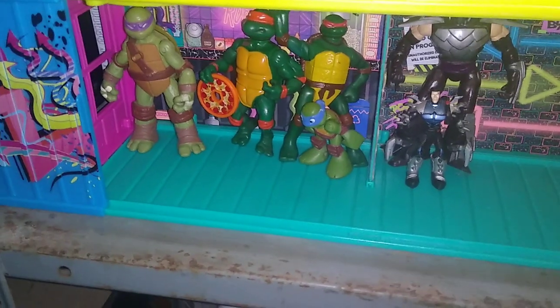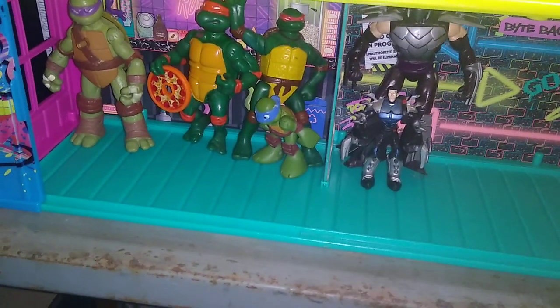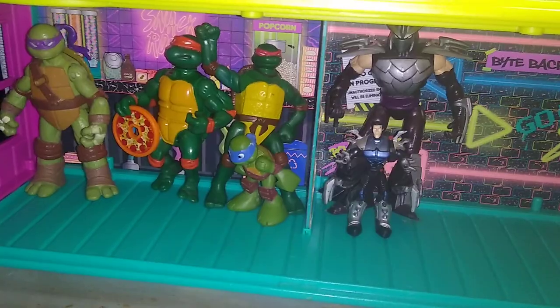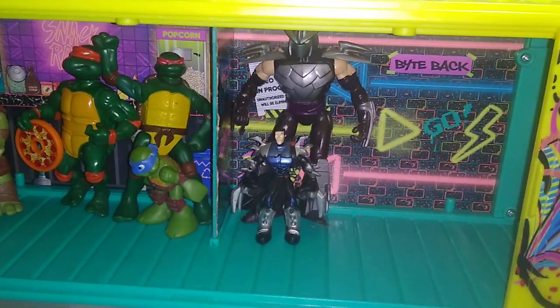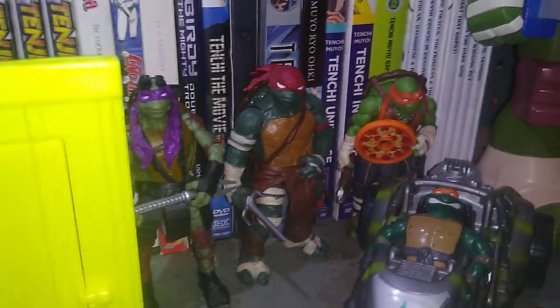And we got some extra turtles mixed in there. We got a 1986 turtle — Raphael holding the pizza. We got a 2012 turtle. Another 2012 turtle mini. We got the movie turtle Raphael from the animated TMNT movie, the second one. We have the two Shredders in there — the 2012 Shredder and a little 2003 Shredder. And over here we got a little motorcycle with a Michelangelo from 2003.